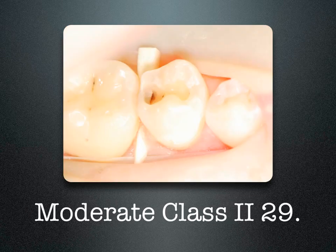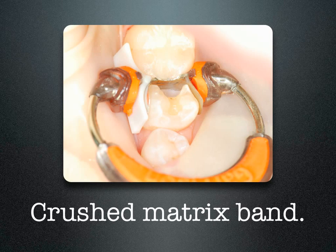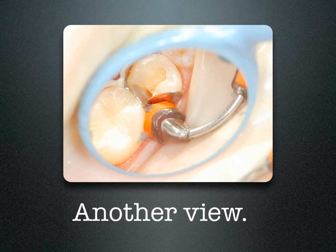Tooth number 29 has a moderate Class II lesion with a wide open box. I'll show you by demonstration how, by using an ABC wedge on one side and a separating ring on the other, the ABC wedge supports the matrix band while the separating ring causes it to take on the shape of the ring itself, crushing the matrix band into the box. On one side the ABC wedge supports the band; on the other you can see the plunger tip of the separating ring crushing in the matrix band and dictating the shape of the tooth.